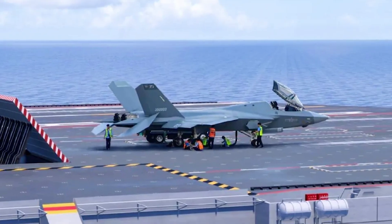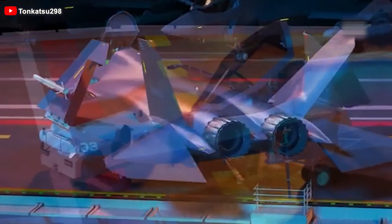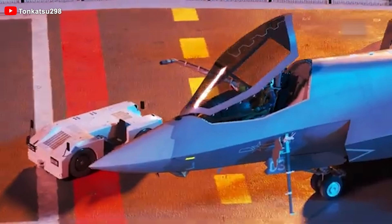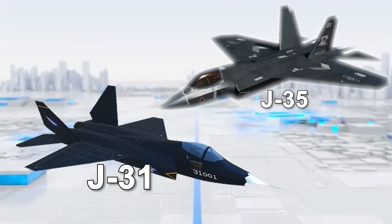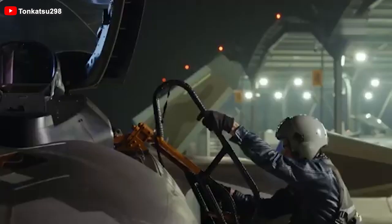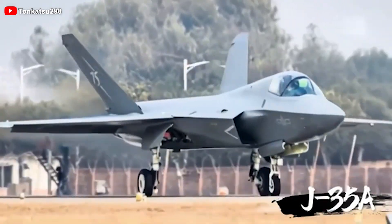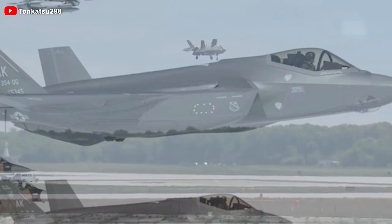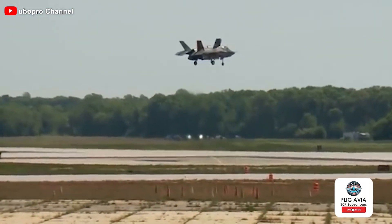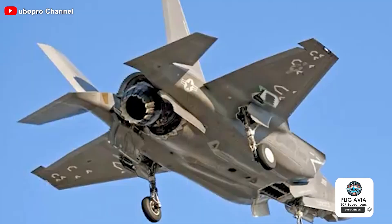Turning back to the new photos of the Shenyang J-35A, they also reveal intriguing details about China's stealth fighter, offering clearer comparisons not just with its earlier versions like the J-35 and FC-31, but also with rival 5th generation jets, most notably the US-made F-35 Joint Strike Fighter. So now, let's address the big question: is the J-35A a copy of the US design? While there is no doubt that China has obtained classified data on a range of sensitive Western military programs, and the F-35 program in particular, it doesn't mean the jet was copied.